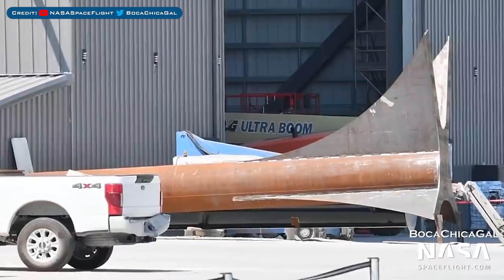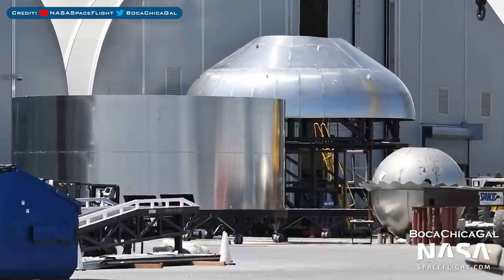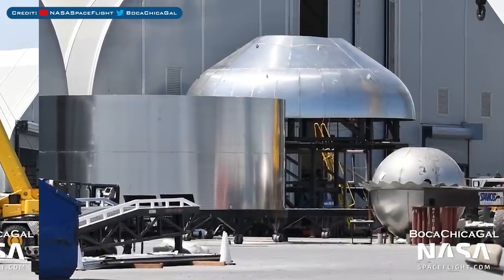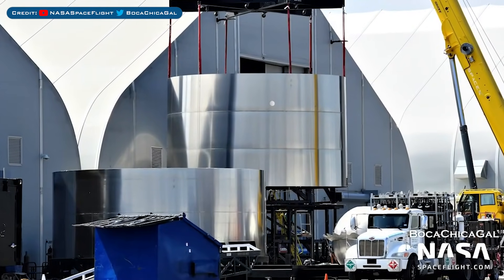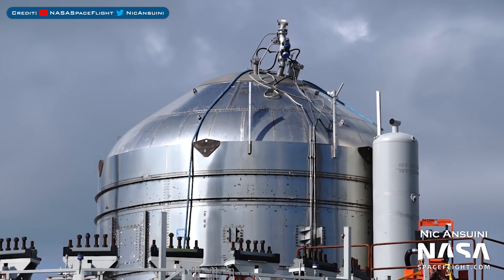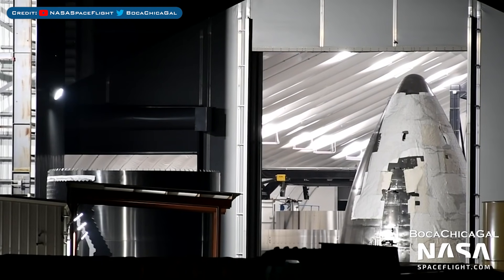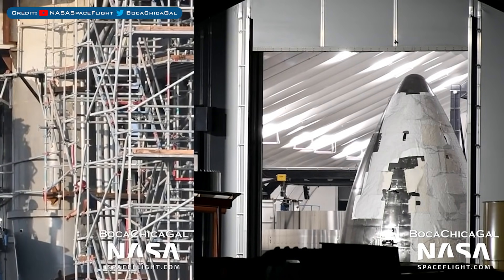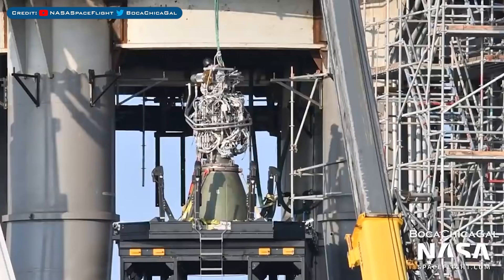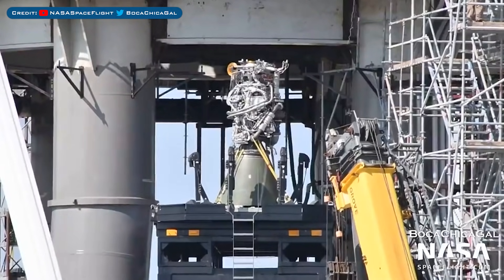This unknown structure was spotted sitting in front of the high bay. A Starship common dome was seen sitting on the sleeving mount. This bulkhead was later sleeved with its barrel section. Here's a view of the GSC-4 test tank that was recently worked on. Here's Ship 21's nose waiting for TPS tile installation. Raptor Engine RC67 was removed from beneath Booster 4, and then Raptor Engine RC64 was installed beneath Booster 4 instead.